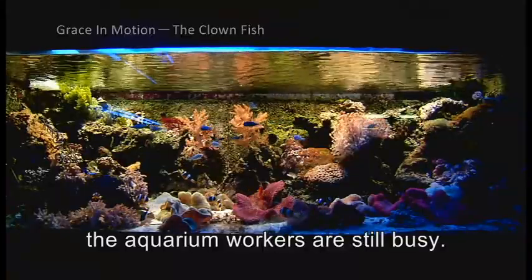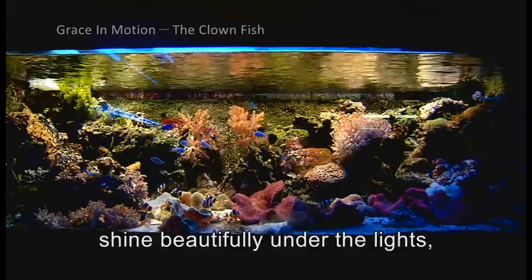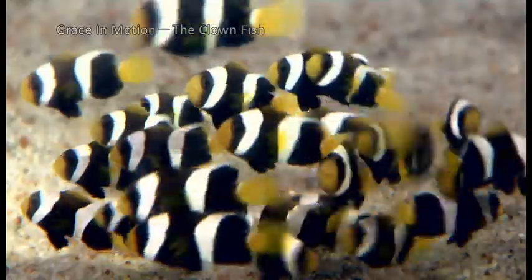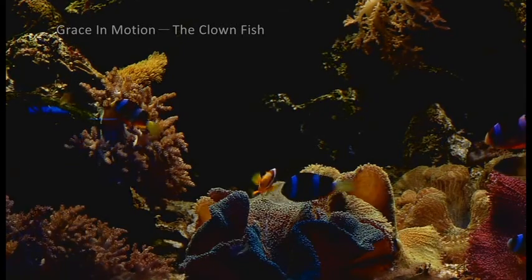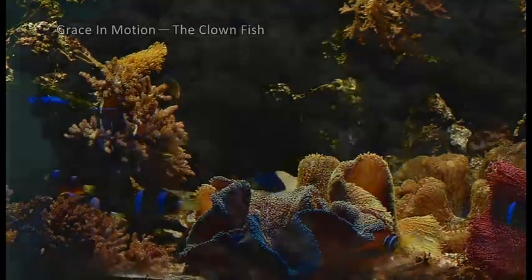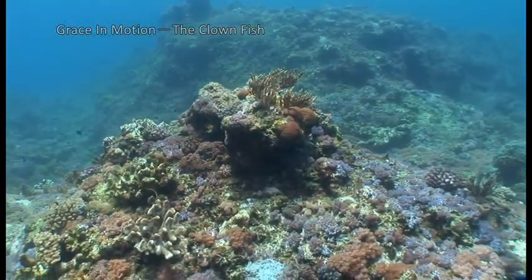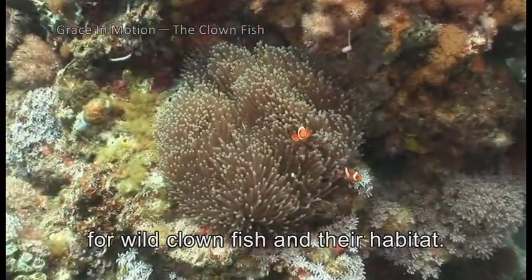Far into the night, aquarium workers are still busy. Brightly colored tropical fish shine beautifully under the lights, and the clownfish is the most conspicuous of them all. With the aquarium industry growing rapidly, the price of clownfish is rising rapidly. Today, 90% of the clownfish seen in aquariums are from tropical seas, and unlimited catching has posed an unprecedented challenge for wild clownfish and their habitat.